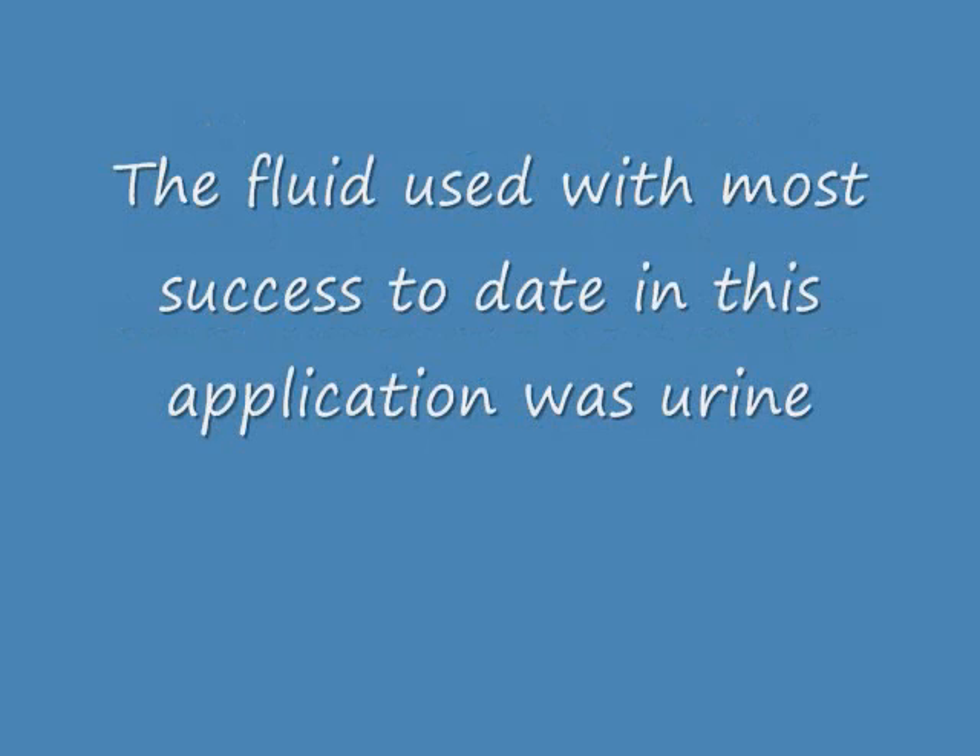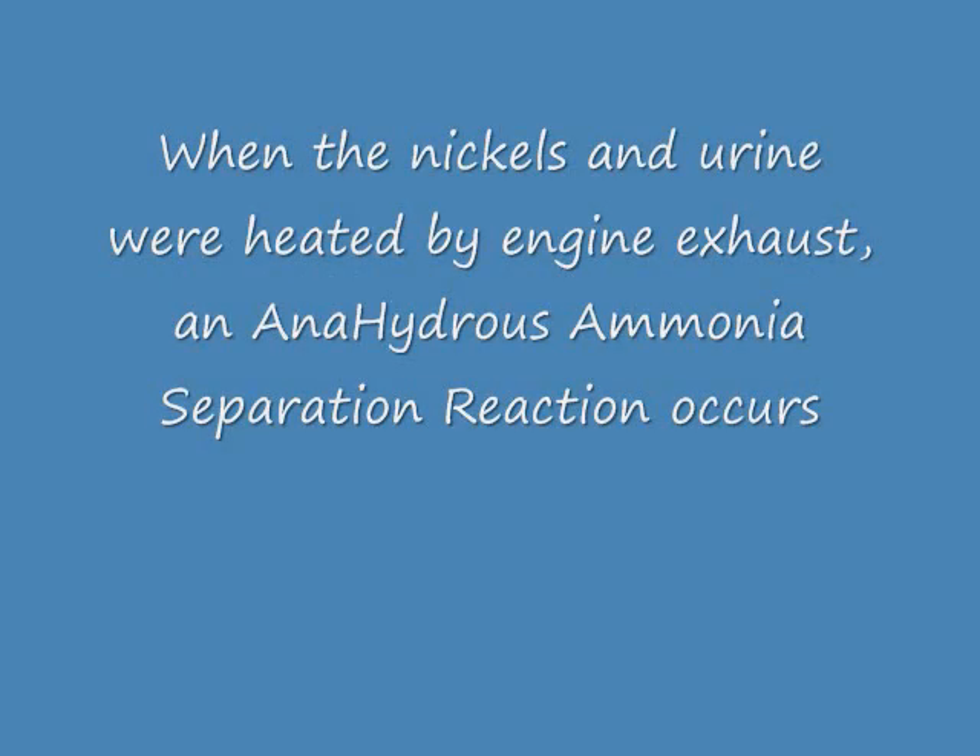The fluid used with most success to date in this application was urine. When the nickels and urine were heated by engine exhaust, an anhydrous ammonia separation reaction occurs.